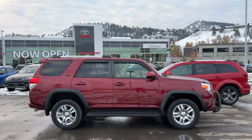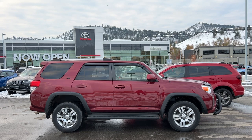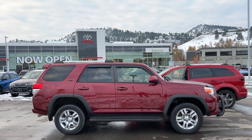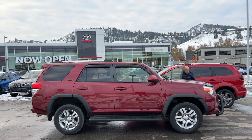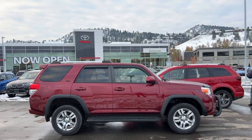Today we're going to be checking out this gorgeous 2013 Toyota 4Runner SR5. This 4Runner has third row seats with room for seven passengers, and power comes from a 4.0 litre V6 engine mounted to an automatic transmission and four-wheel drive.